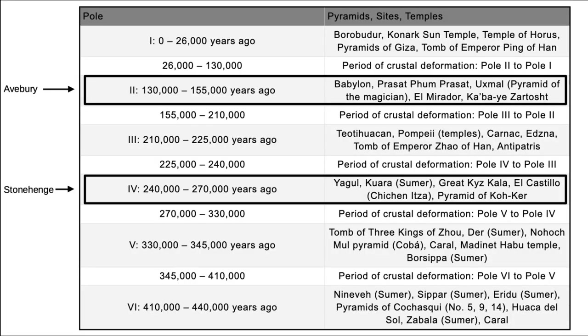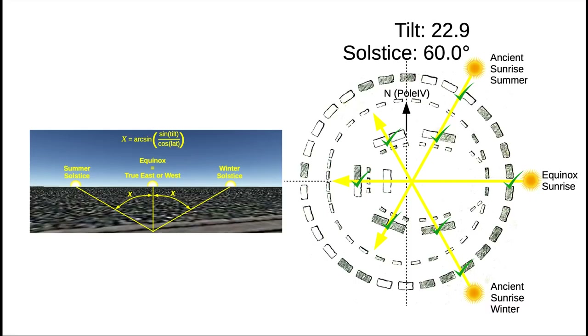What exactly is the situation, in my opinion? Stonehenge is as old as pole 4, and Avebury was originally as old as pole 2. That is what the actual situation is, regardless of what archaeologists tell us. This is what pure mathematical methods can do, and this is what I have been working on non-stop for the past 10 years.